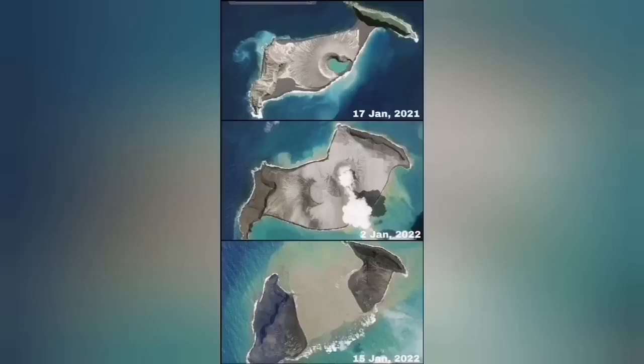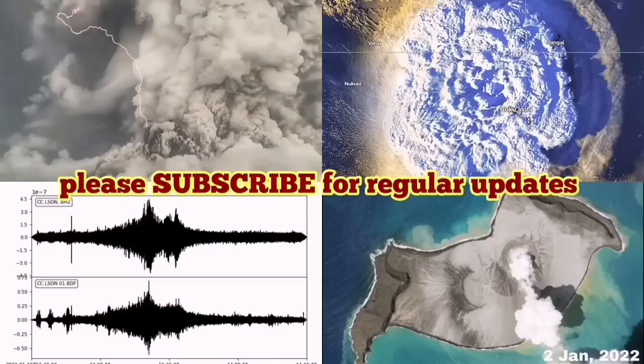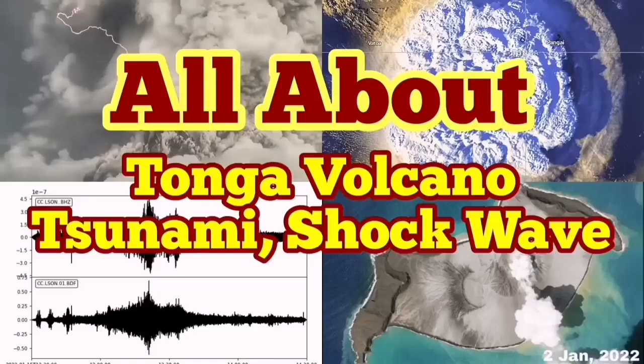You can see the middle of the island is now missing. From January 2021 to yesterday — that is a very dramatic development in the volcanic vault.